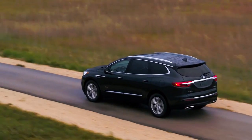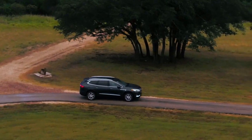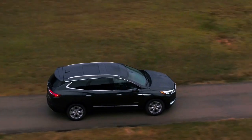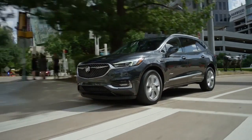When life's twists and turns get a little bumpy, the innovative five-link rear suspension system helps you feel in control. It also provides responsive steering, improved cornering and reduced noise and vibration, making the Buick Enclave as comfortable as it is capable.